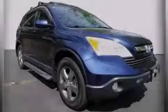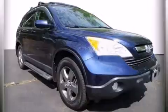Please call today to reserve this vehicle for a test drive. We'll be right back.